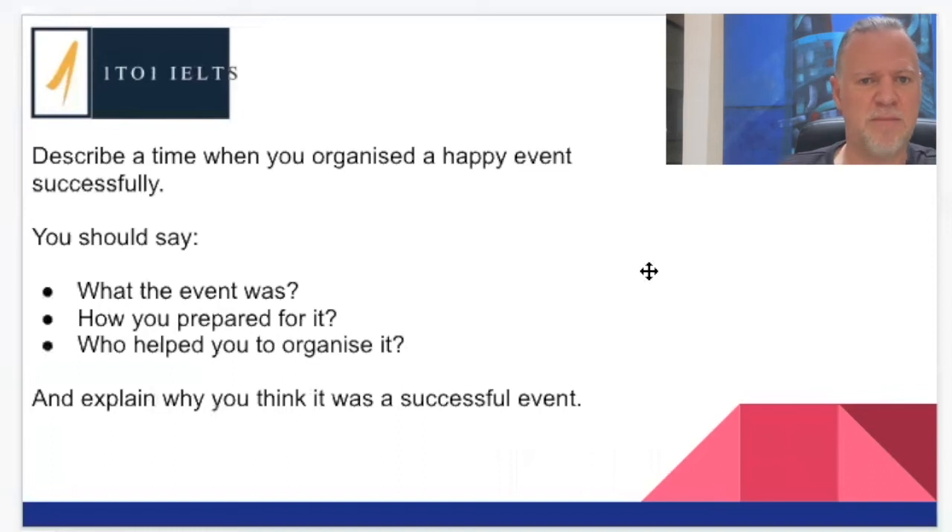So imagine you get this question: 'Describe a time when you organized a happy event successfully.' You should say what the event was, how you prepared for it, who helped you to organize it, and explain why you think it was a successful event. We have three bullet points here, plus a further extra question at the end.